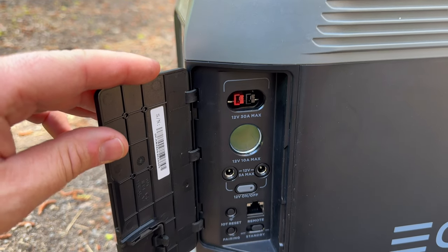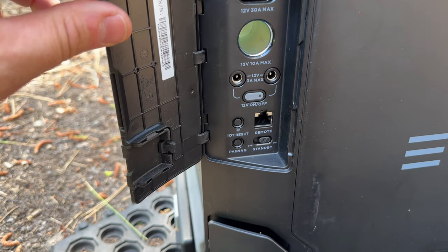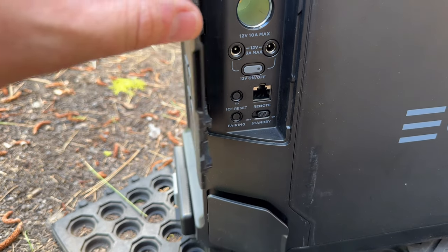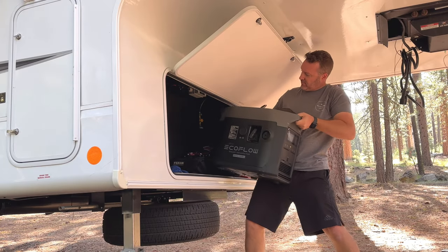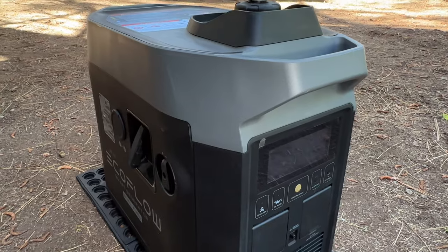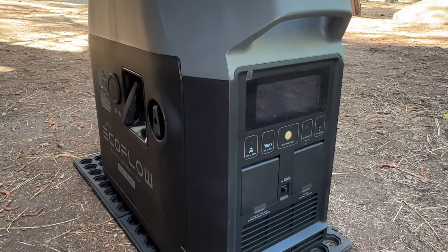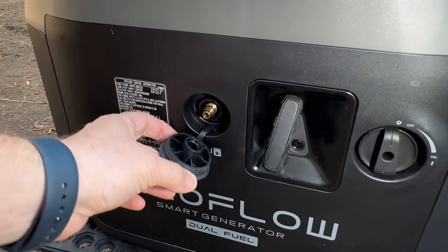It also provides 30 amps of 12-volt power along with a 12-volt socket, and you can even add a remote if you wanted to put this in the basement and control it from up top. There are a couple drawbacks to the smart generator — it is a little bigger and heavier than comparable units, but it's the only one that's fully automated and also dual fuel, running on 87 octane or propane.